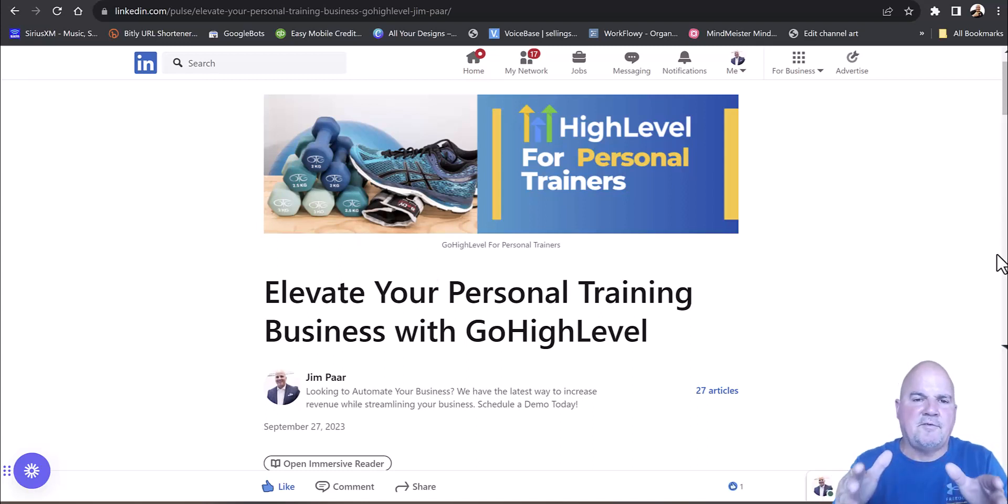Hey, it's Jim Parr here, and in this video we're going to go through how to elevate your personal training business with GoHighLevel. If you've never heard of GoHighLevel, it is a software used by some of the top lead generation companies in the world.